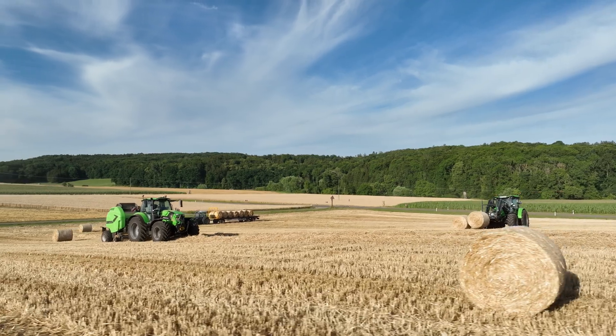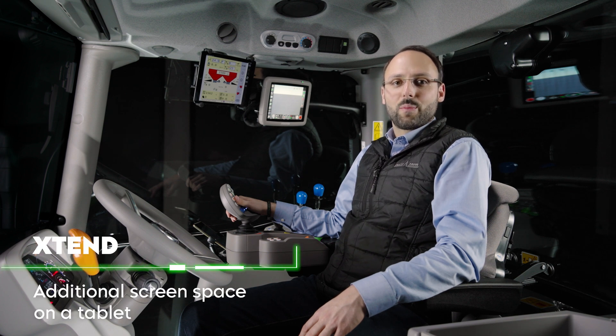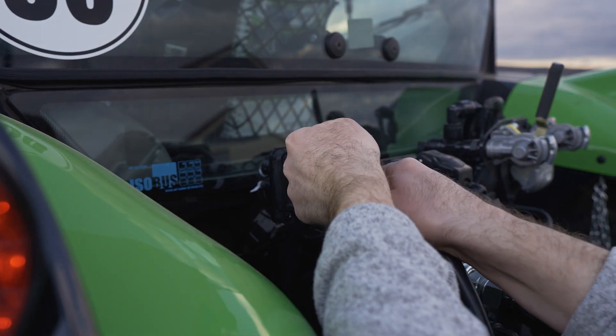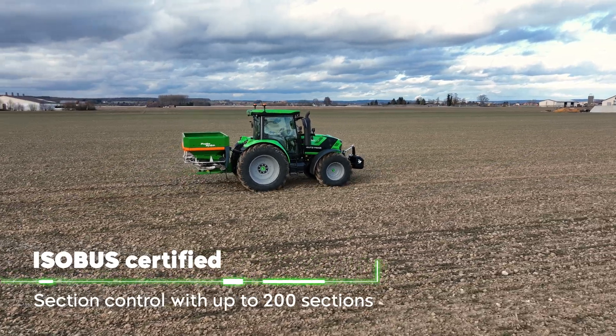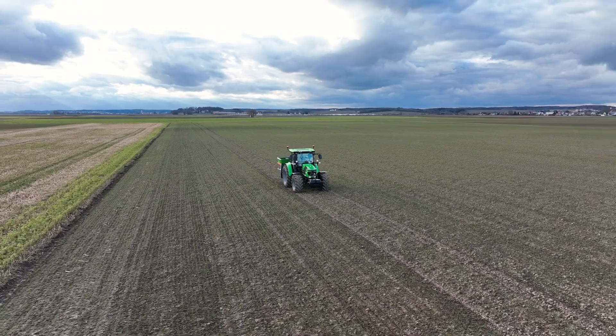It also enables the use of the AgriRouter data exchange platform, which reliably transports data from the iMonitor to the desired endpoint, such as an FMIS, simplifying your work processes. Since the iMonitor can display a large number of functions simultaneously, there is the option of flexibly expanding the screen with a tablet. Thanks to Extend, this is connected to the iMonitor and able to display the track guidance or an ISOBUS universal terminal. In this way, the iMonitor can be used for track guidance and automatic switching of up to 200 sections, while the ISOBUS universal terminal is displayed on the tablet. Since the tablet is wirelessly connected to the iMonitor, you can conveniently operate it outside the cab to make settings directly on the implement.